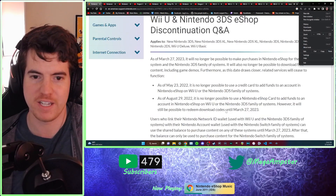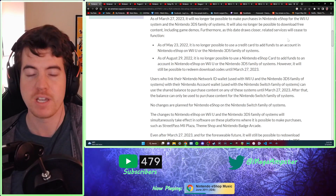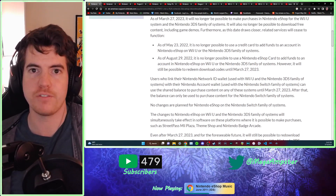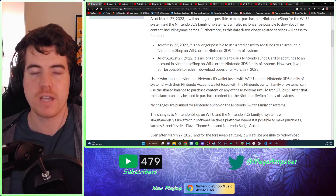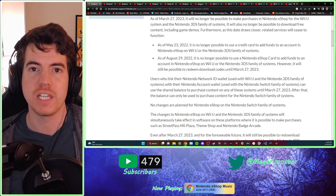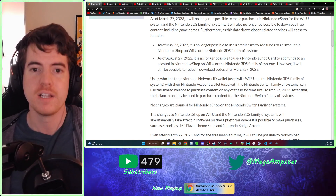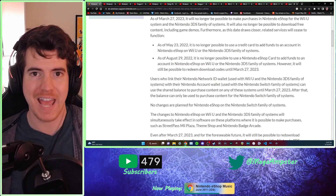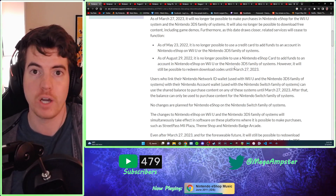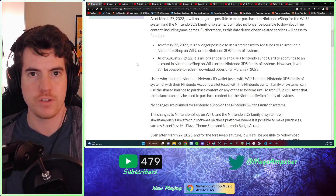Let me zoom in a little bit on this web page. So as of May of last year, you can no longer add funds using a credit card for either the Wii or 3DS shops, which has been almost a year at this point. You can no longer just use your credit card directly. However, how you can do it now is you have to link your My Nintendo account to your Switch, and then also link that to your Nintendo network ID.